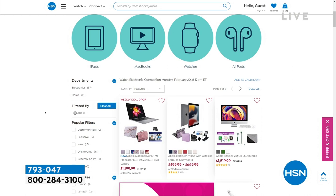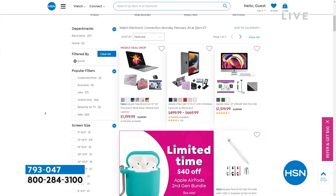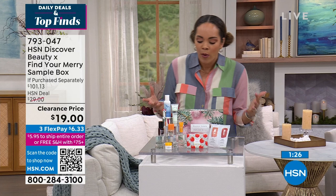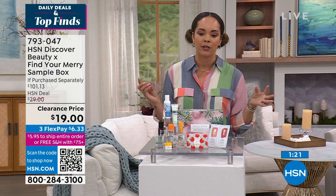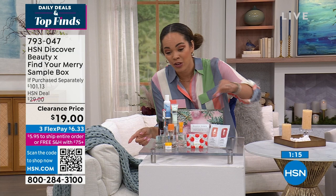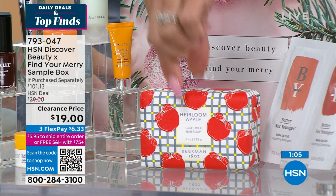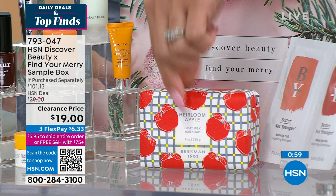If you've ever wanted to dive into our beauty products, we have so many incredible brands here. We put the best of our best beauty products in one box — we do it every three or four months here at HSN. We're in our last of our Find Your Mary sample box. It's a $101 value, $19 to get it. We give you a full size of the Beekman 1802 Goat Milk Bar Soap — they're known for using goat milk in their products. You put it in your shower, it doesn't melt away. You also get a nail polish from Pry.